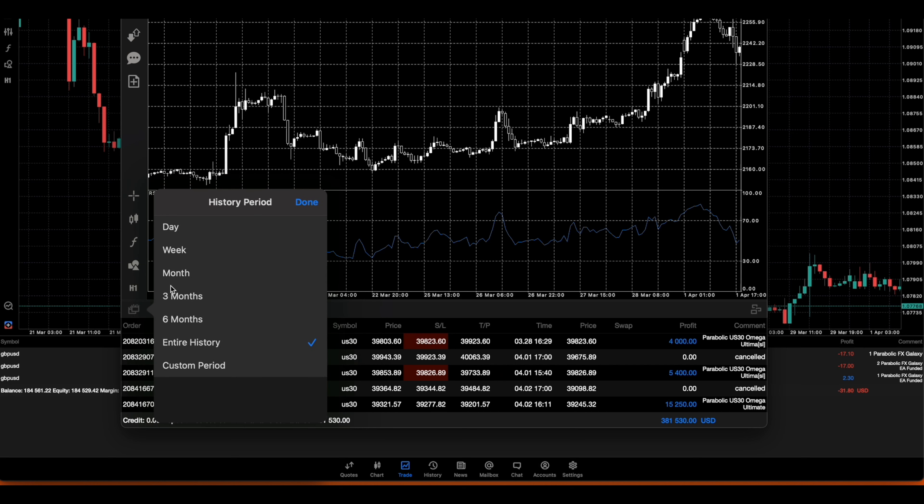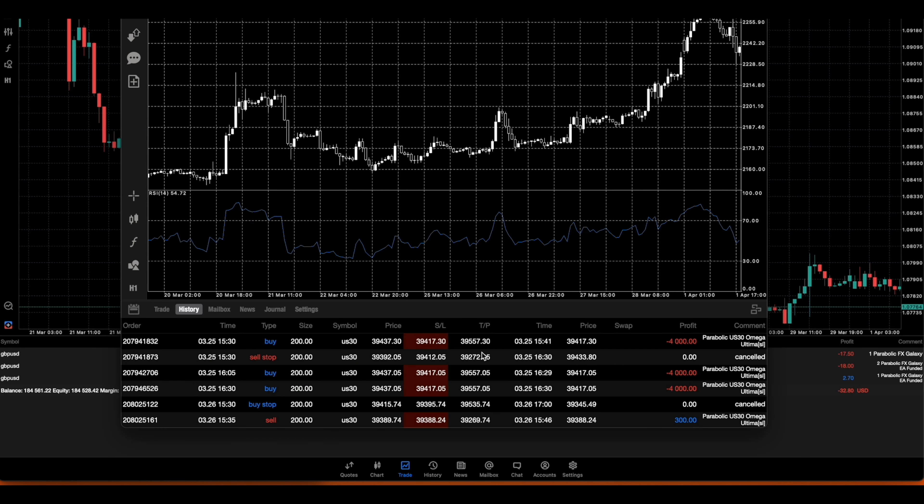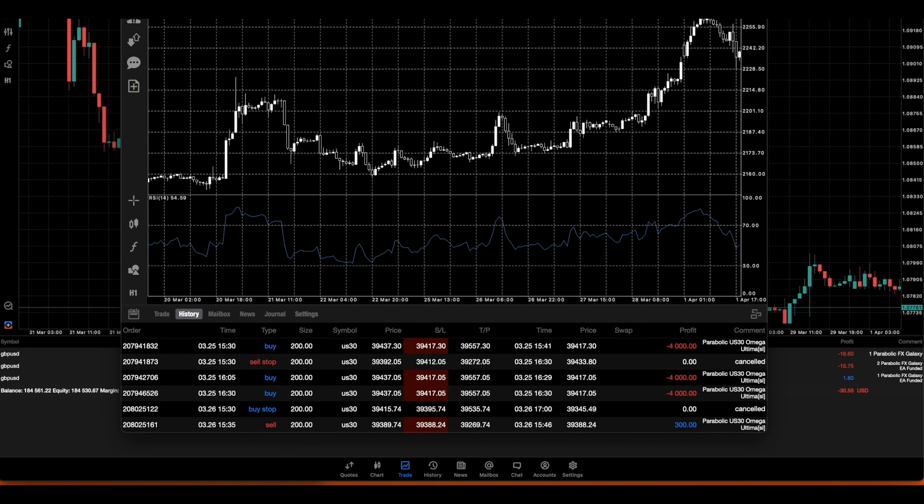I'm going to do weekly update videos on this US30 Omega. Last week we had a very choppy start - people in our group chat were actually a little bit worried, especially for the people who signed up and got it the first day. It took like three losses in one day, so some new people were panicking in the group chat. You guys don't need to panic - this is a risk-to-reward bot and there are going to be losses with any trading bot or even just trading in general. This EA trades with fixed lot sizes - right now it's at 200 lots which is quite big.